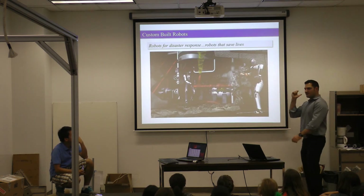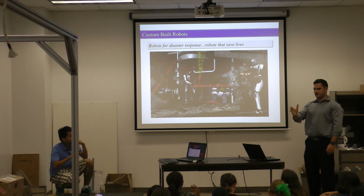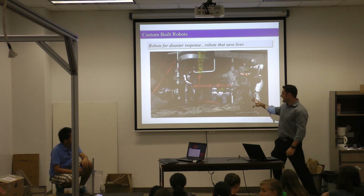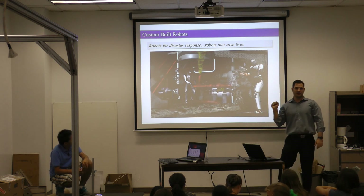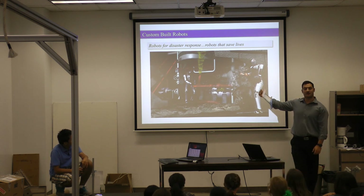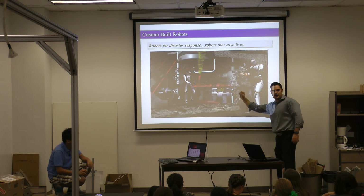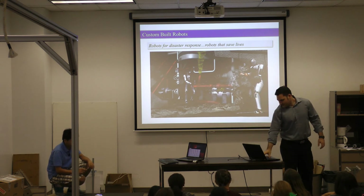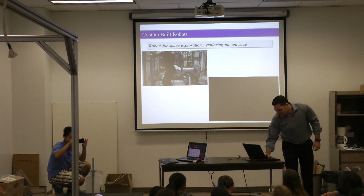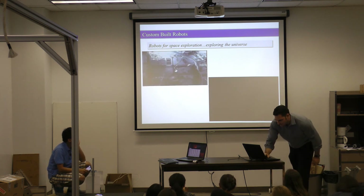What does the future hold? When you guys go to college in four years, robots are going to be in a totally different world. Something that's going to happen in two and a half years is the DARPA Robotics Challenge. I'm actually part of a team for this — they're going to build robots like out of science fiction and try to send these robots into disaster scenarios to fix things when humans can't go in.